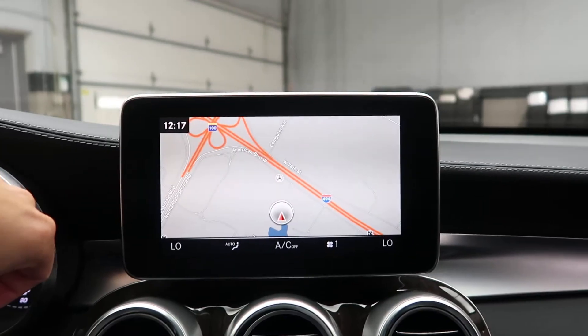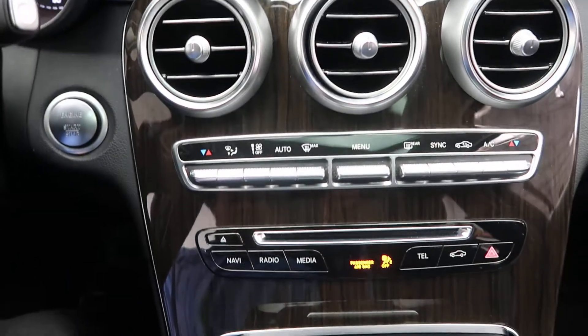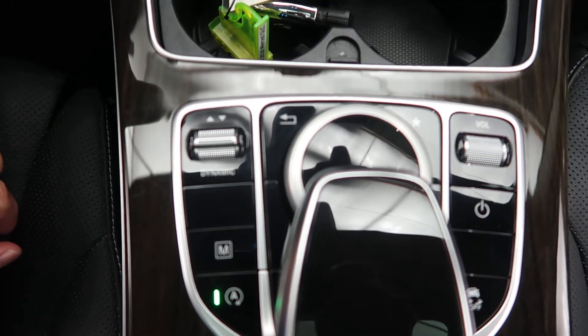Navigation. Rear view backup camera. Multimedia package. Dual climate controls. Hard keys for the media display. Cup holders. Touch pad and wheel for the infotainment center. Dynamic selects for different driving patterns.